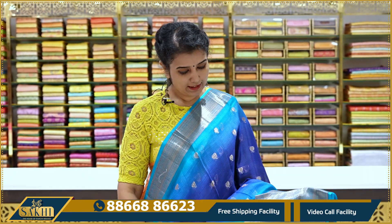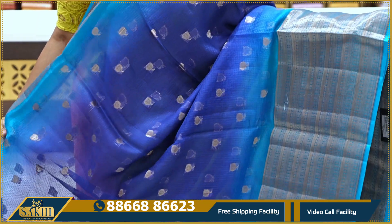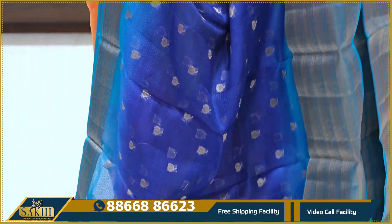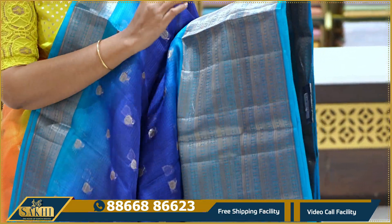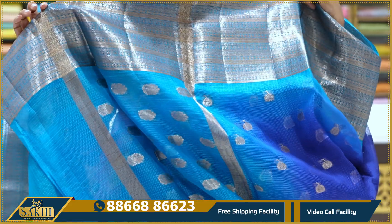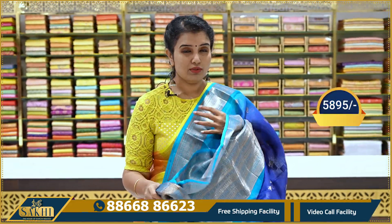Next sari: navy blue and copper sulphide blue color combination. It features contrast border with intricate lines and a contrast blouse. The price is ₹5,895.